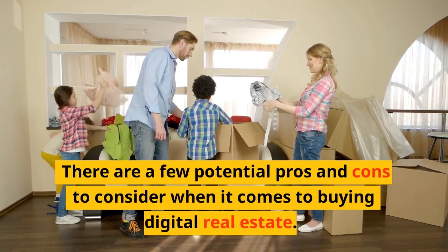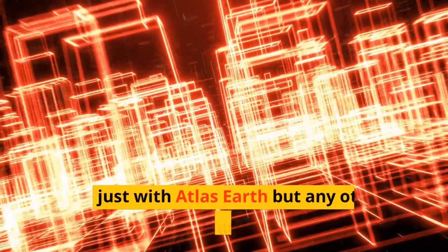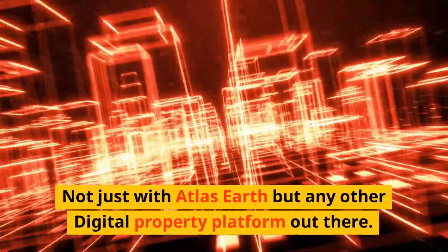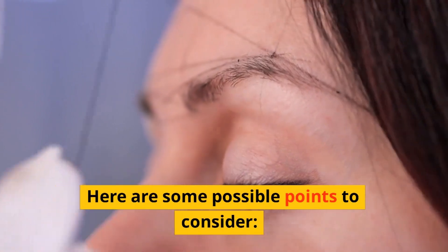There are a few potential pros and cons to consider when it comes to buying digital real estate — not just with Atlas Earth but any other digital property platform out there. Here are some possible points to consider.